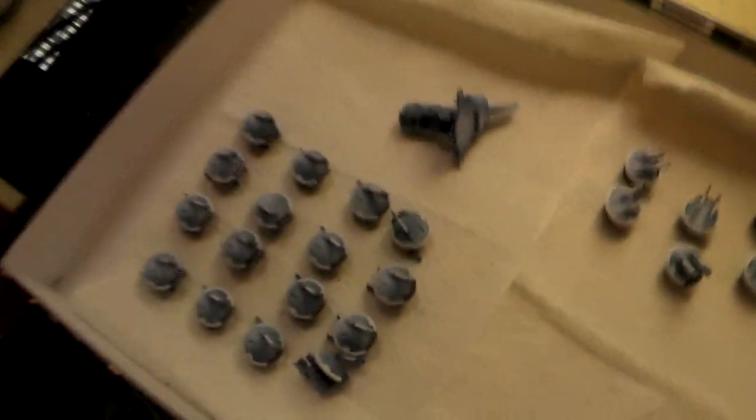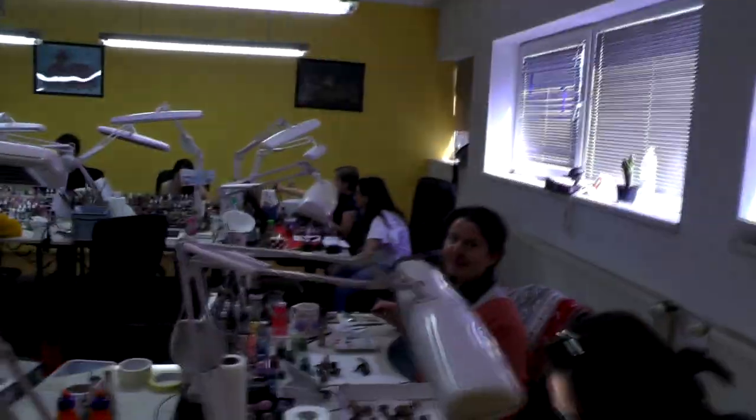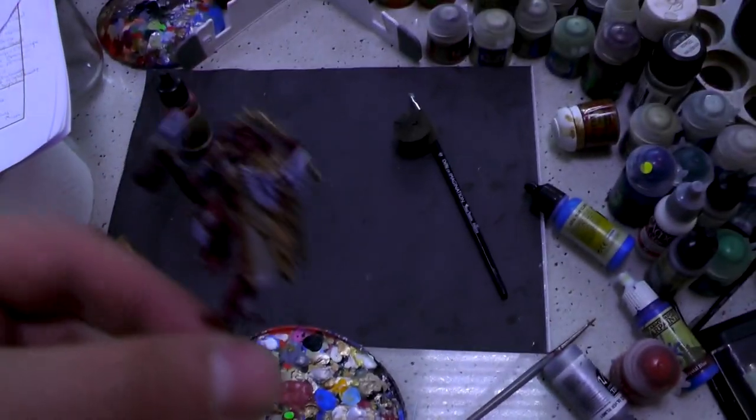Over here we have some Tau drones being painted. We have another Sanguinius guy, and now we've painted like a bajillion of those. Everyone is hating Sanguinius except me. We don't have any more Sanguinius, I'm sorry — well, maybe. Tell Maciej that you want one.